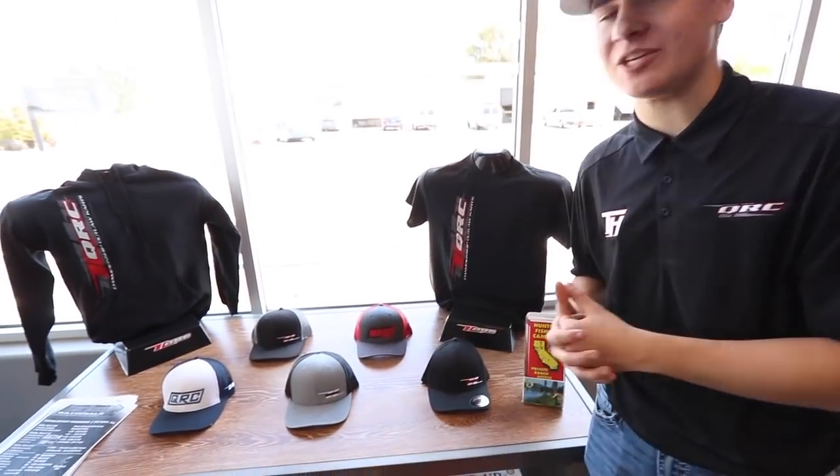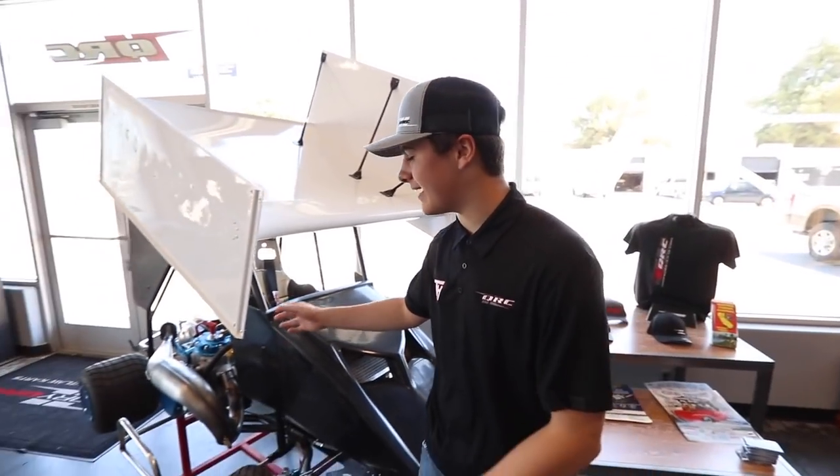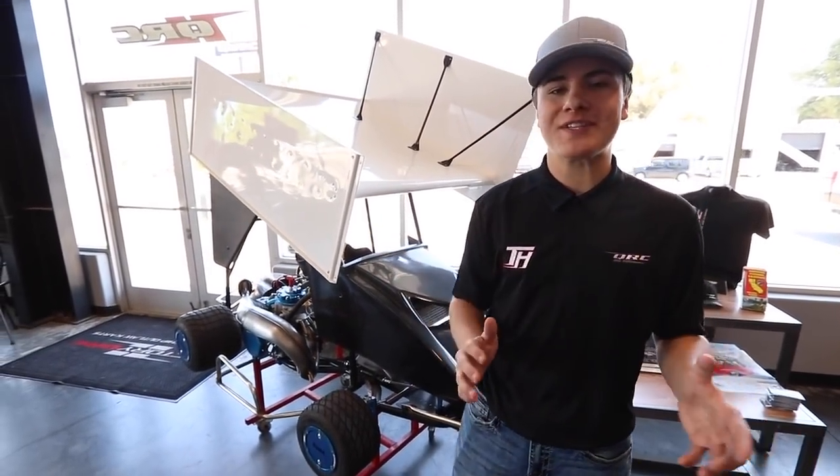Also on display here in the showroom, we have all the QRC Carts apparel — hats, t-shirts, and sweatshirts — all available on our website qrccarts.com or at a track near you. Next to the apparel, we have what a complete outlaw cart looks like ready to race: a CR500 on the side, a complete roller. You could roll this down the street to the Red Bluff Outlaws right now and go racing.